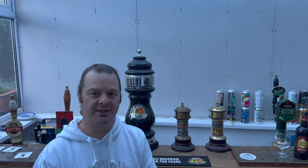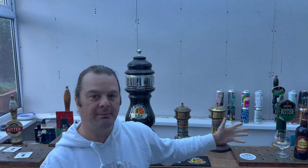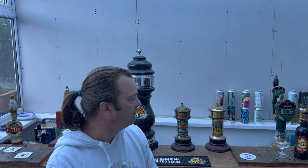It's Beer O'Clock on Real Ale Craft Beer and I am super excited about today's beer. This is an amber, a Belgian amber ale in Lidl in a 750 milliliter cork and cage bottle.